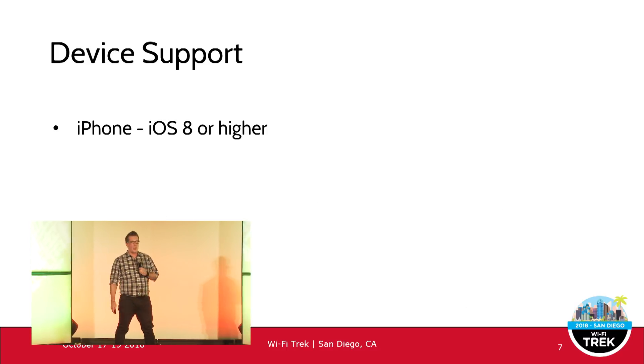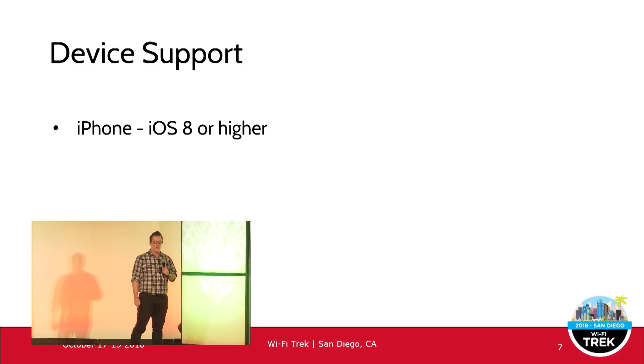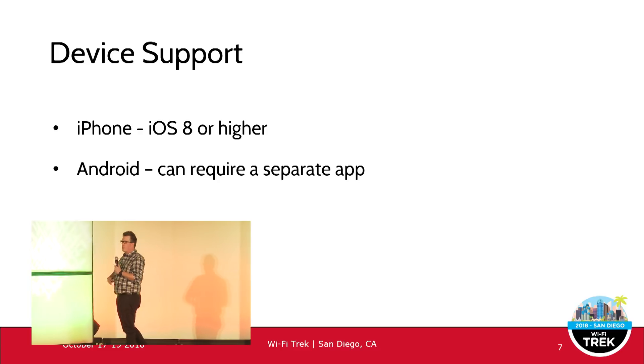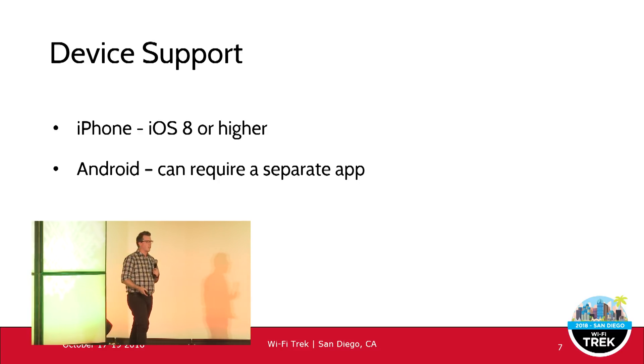For device support — iPhone iOS 8 or higher natively supports Wi-Fi calling. Android devices do support it but may require an app. That really depends on the flavor of Android, the handset manufacturer, and how they've set up the operating system.